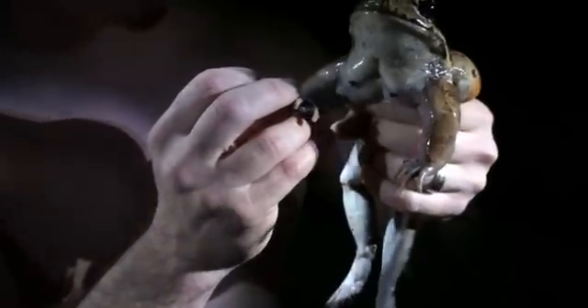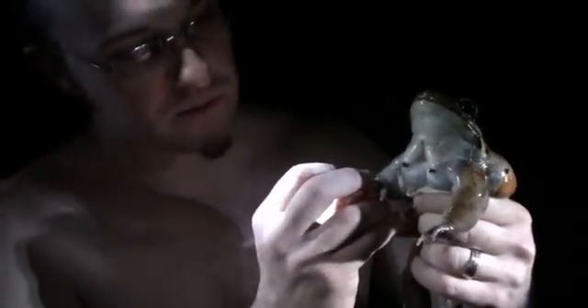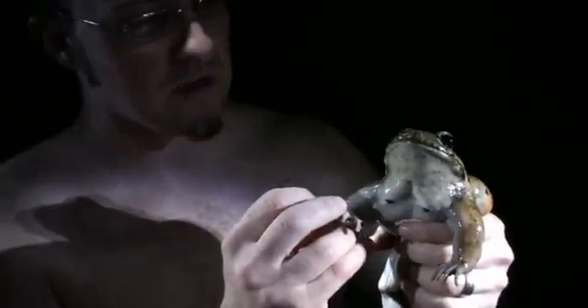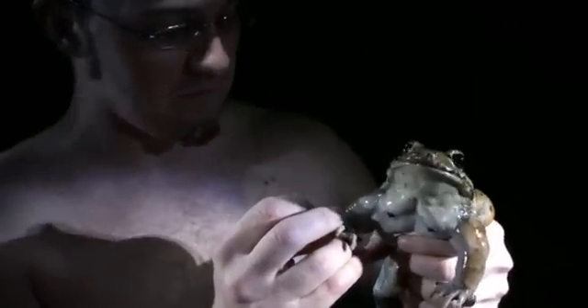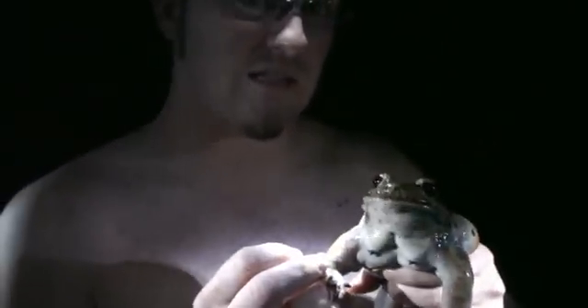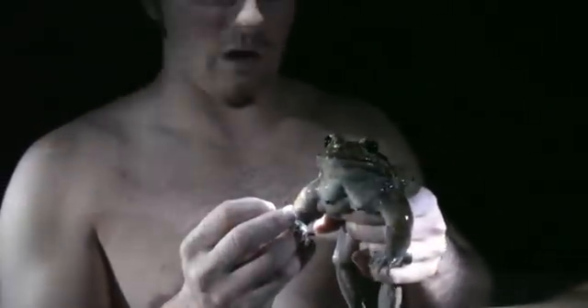Frogs don't mate like normal things mate. The male will grab the female — same thing with those big pectoral spikes that look kind of like nipples. He's doing that as a way to try to get me off of him. This guy grabs the female in a position called Amplexus and squeezes her, causing her to release the eggs. Then he will squirt his sperm over them, usually in some kind of a water formation.